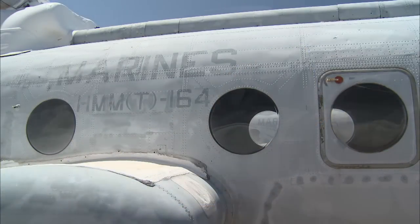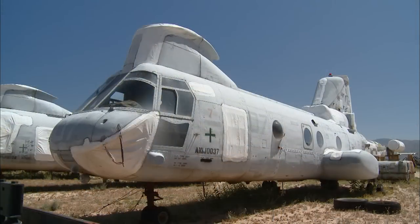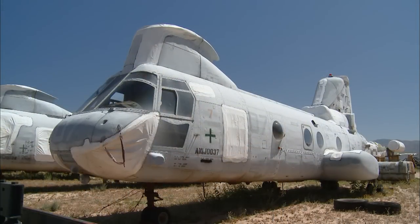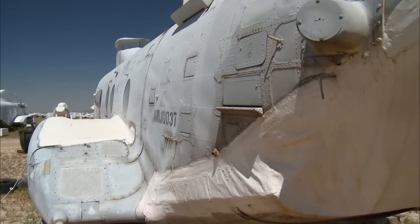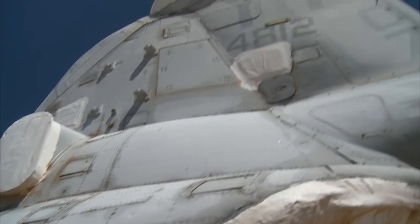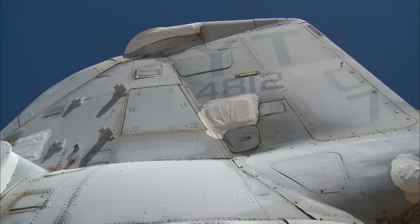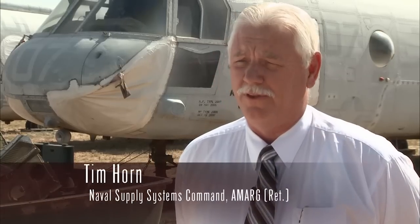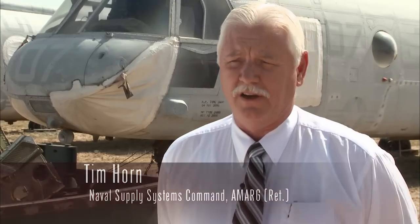This helicopter looks like so many others in the row, just a vintage machine at the boneyard supplying parts to others. But this CH-46 has more than 11,000 air hours and a special place in history. This one was the last aircraft out of Vietnam on April 30th, 1975, during Operation Frequent Wind — this aircraft picked up the Marine Guard off the U.S. Embassy building in Saigon.